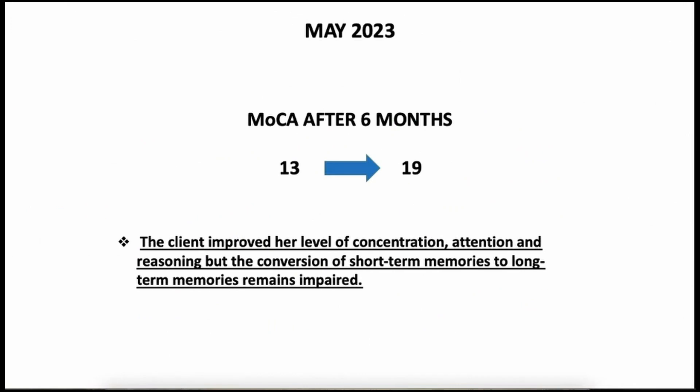After six months, when I repeated the Montreal Cognitive Assessment in May 2023, she went from 13 to 19 — she improved by over six points. The client improved her level of concentration, attention, and reasoning, which was confirmed also by the husband. He also reported less anxiety. However, the conversion of shorter memories to long-term memories remains impaired — there is still a problem of memory consolidation. We know that 19 is still mild dementia, so we still have a long way to go. But this is already something — as you saw before, she went from 15 to 13, and now with many interventions we were able to not only stop the decline but give her some kind of benefit.